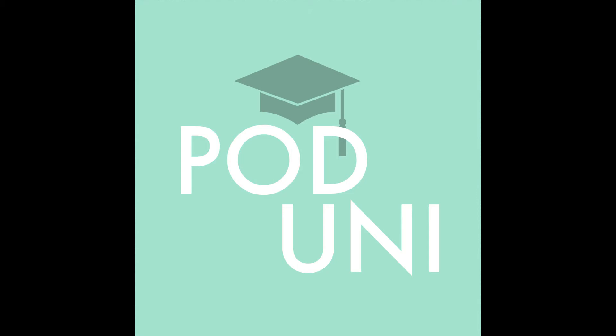Kia ora koutou. This episode is designed to introduce you to three different types of microphones and three different types of non-human sounds you might gather when producing a podcast.